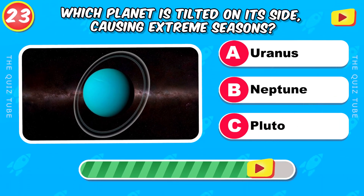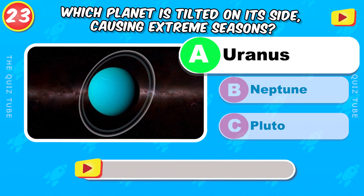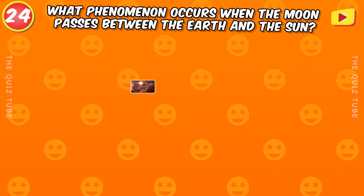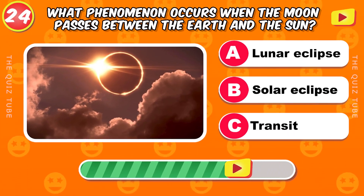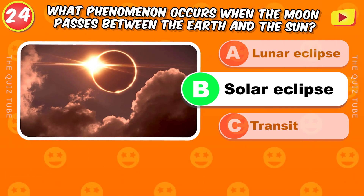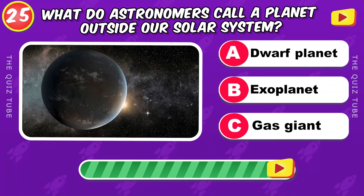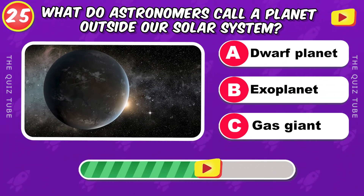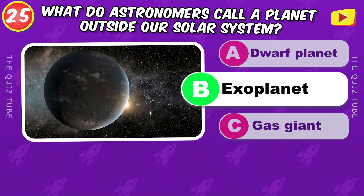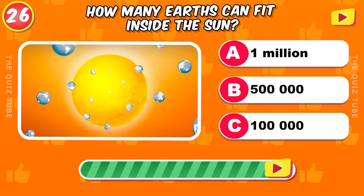Which planet is tilted on its side, causing extreme seasons? Uranus. What phenomenon occurs when the Moon passes between the Earth and the Sun? [Solar eclipse.]